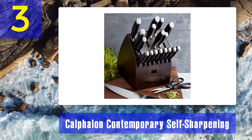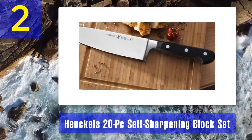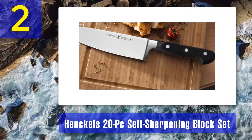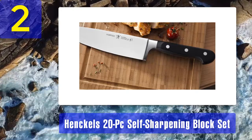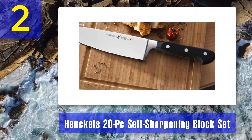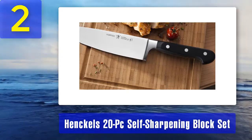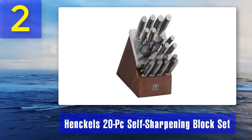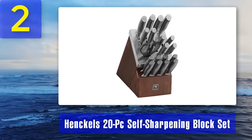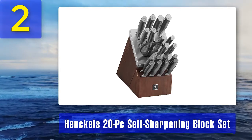Coming in at number 2: Henckels 20-piece Self-Sharpening Block Set. This knife set has 20 individual blades in total. It comes with a dedicated bread knife and boning knife, perfect for slicing through chunks of bread or preparing meat that has bones still inside the cut. Other knives include utility blades, paring knives, and several steak knives.